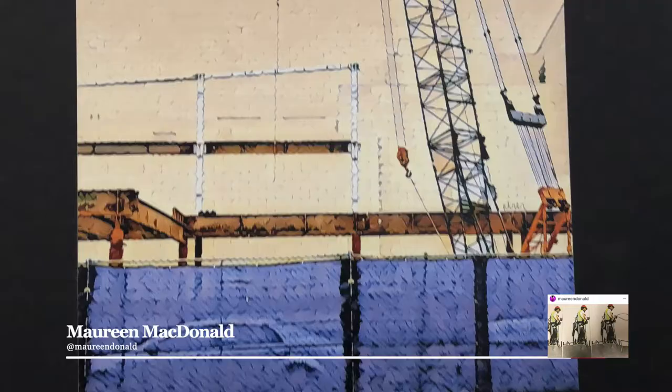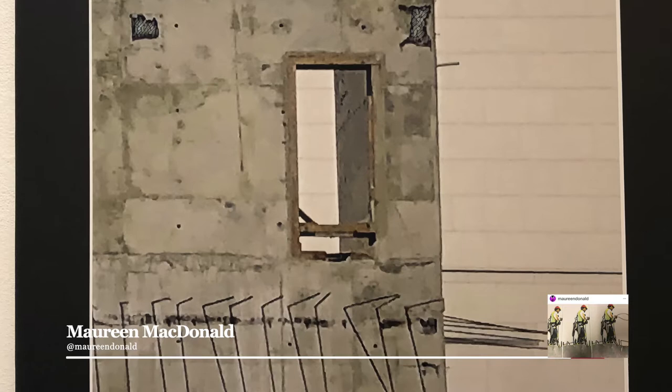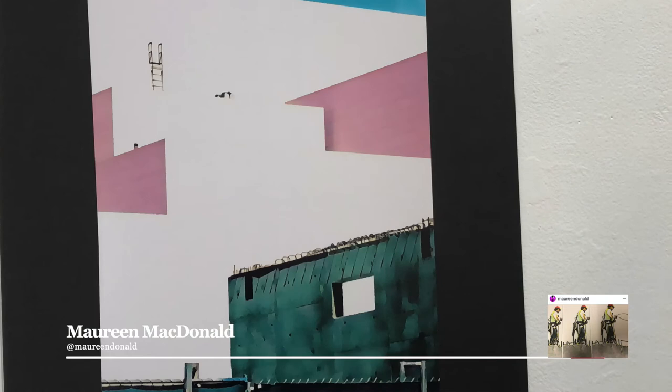Hi there. My name is Maureen MacDonald. I'm a photographer and I use digital techniques to enhance my photographs. This exhibition is called On Site — a collection of 20 photographs from the new location for Orange County Museum of Art.